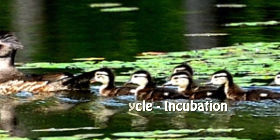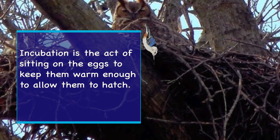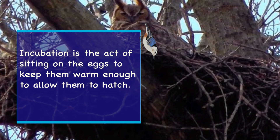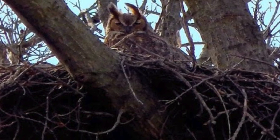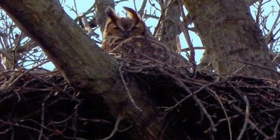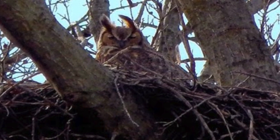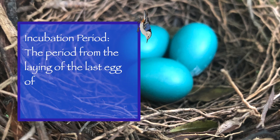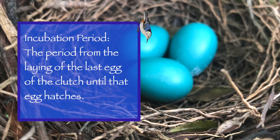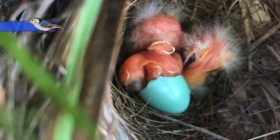After the eggs are laid, it's time for incubation. Incubation is the act of sitting on the eggs to keep them warm enough to allow them to hatch. This requires a specific temperature — not too cold and not too hot. In general, birds do not begin incubating until the clutch is complete, but there are a few exceptions, like some species of owl that start incubating immediately after the first egg is laid. So without these few exceptions, the incubation period is typically defined as the period from the laying of the last egg of the clutch until that egg hatches.